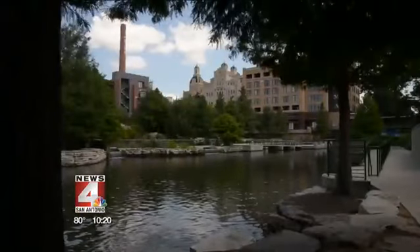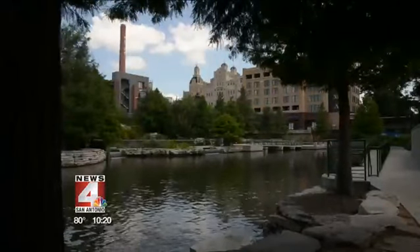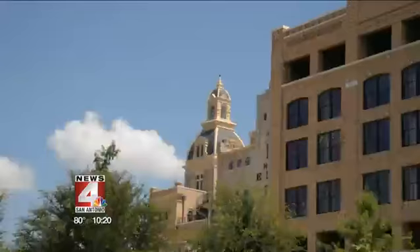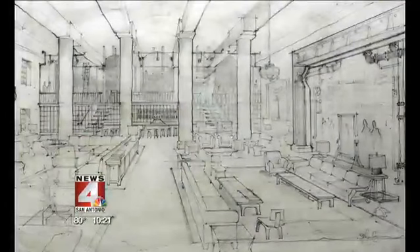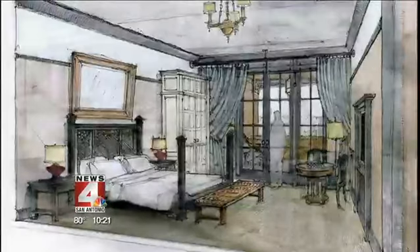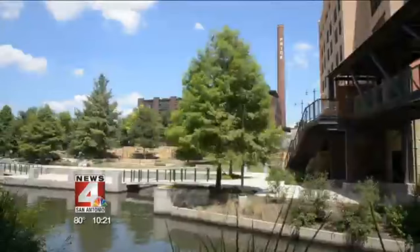They're also busy working on the Hotel Emma, which will be in the brew house itself, as well as the brick building there to the right. They had hoped that was going to be finished a couple of months ago, but I learned today that will probably be the fall. We also have a look at some of the renderings — pretty fancy. That is the lobby, and that is a room, and it will have a view. Not bad for what for several years was that, and I remember when it was that.